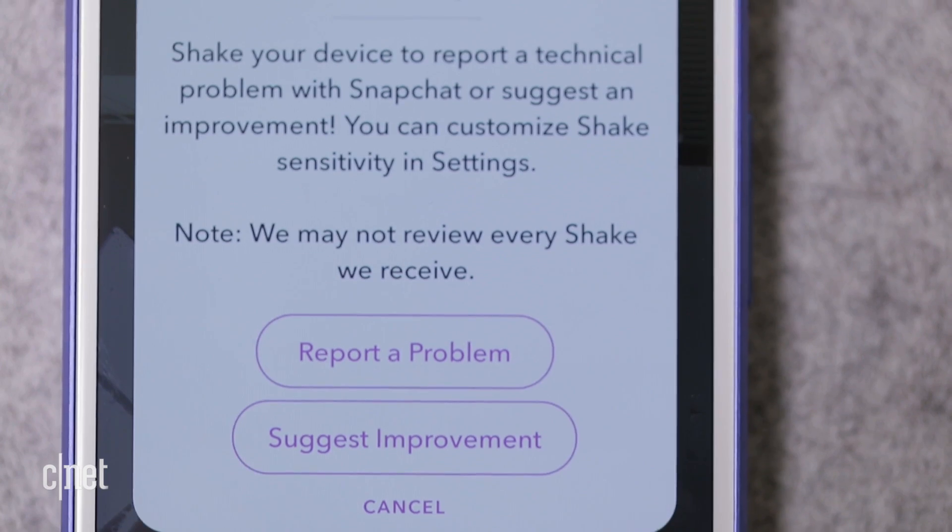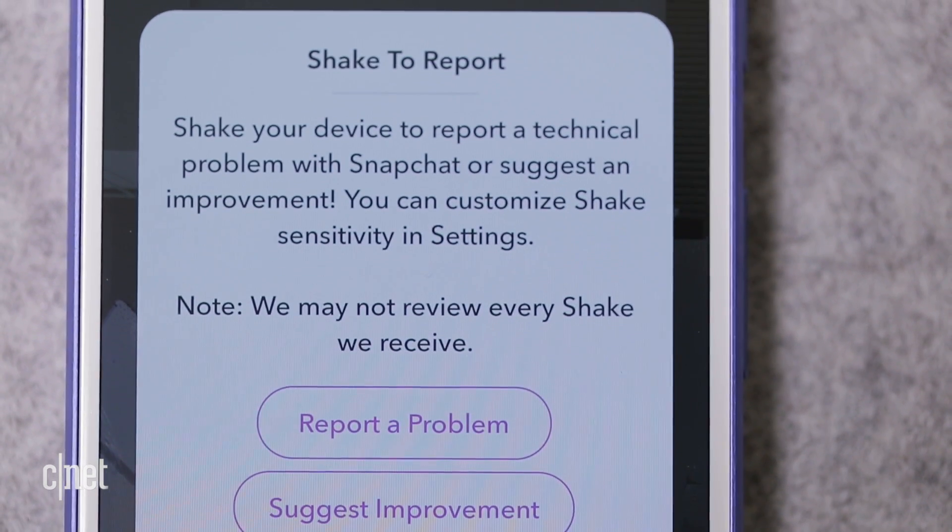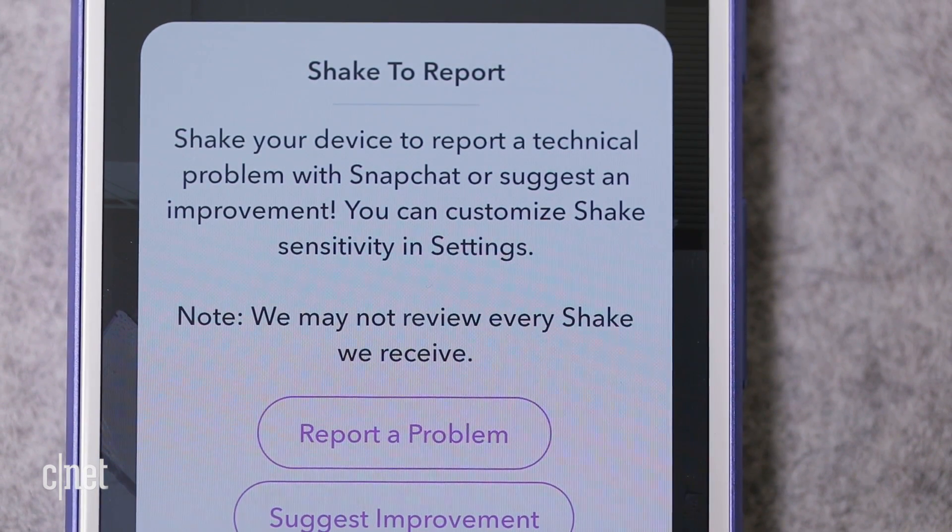Remember, because features are in beta, you might experience bugs and crashes. Back up your data before installing any updates and report problems to the developers. In San Francisco, I'm Lexi Civetes, CNET.com for CBS News.